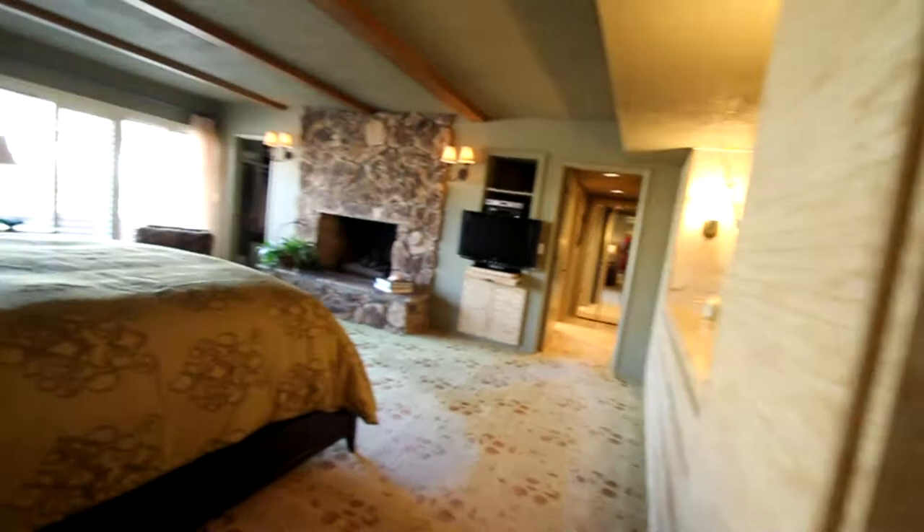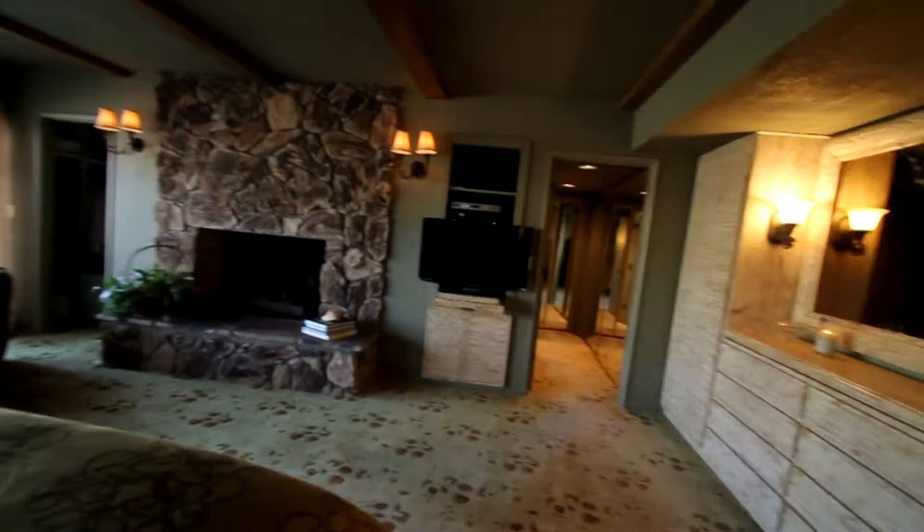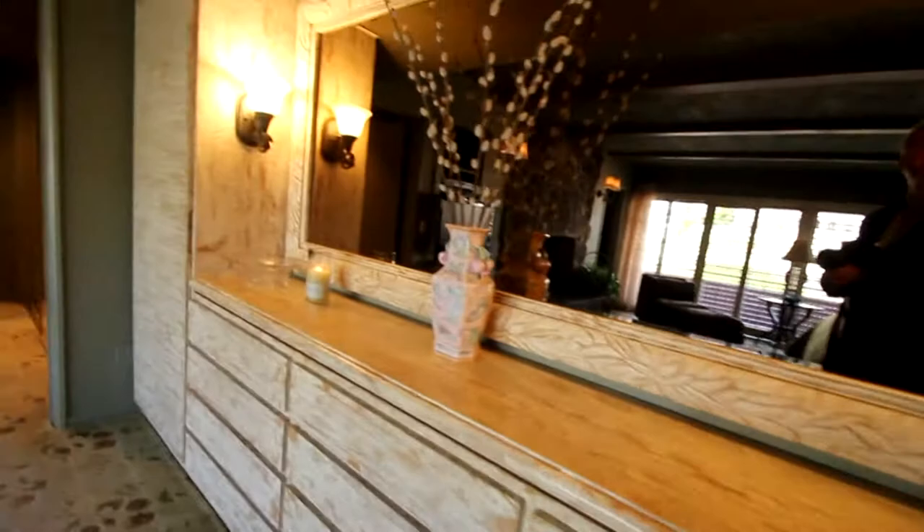Wow, this is beautiful. This is the master. Really interesting — this is just wild. Distressed furniture. Looks like they have central vac. Nice shutters, and there's a balcony out there.